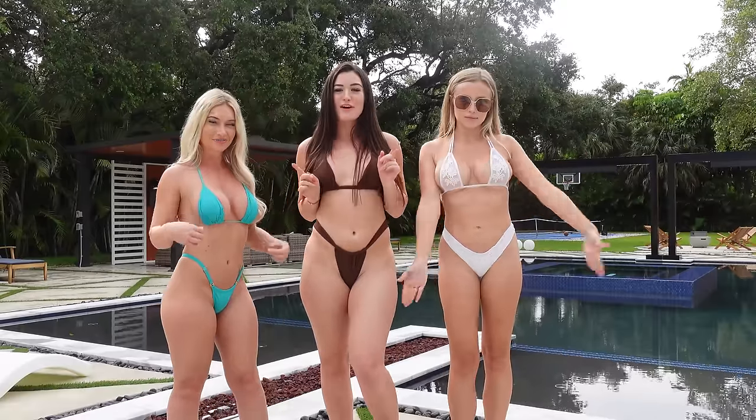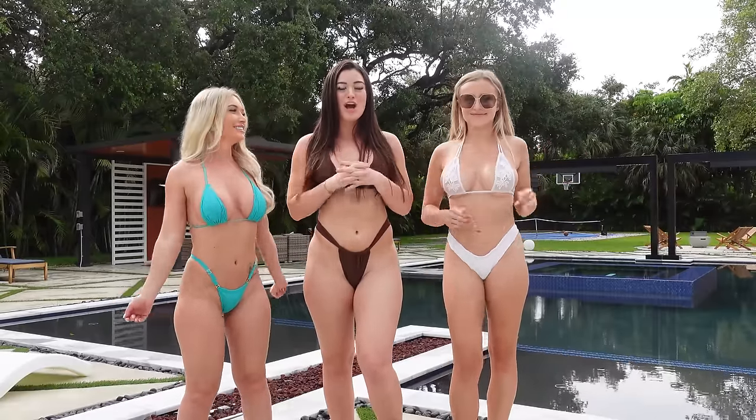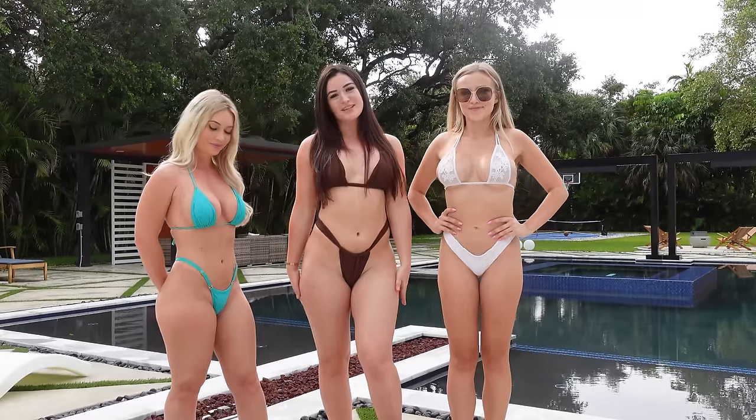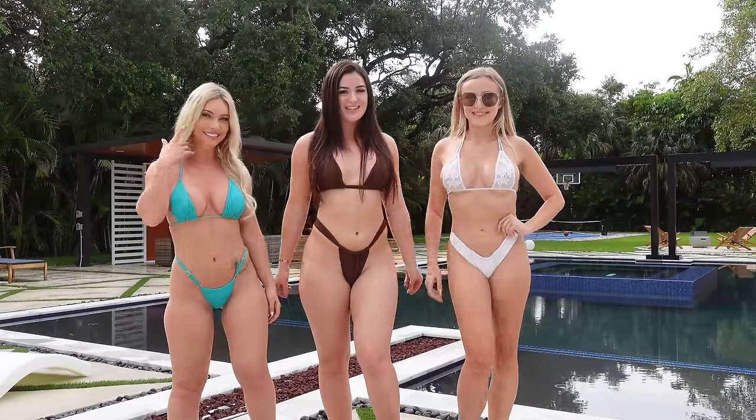Link is in the description and go follow them. Go check out their OnlyFans. They are super hot and they have some great content on Instagram and OnlyFans, so we can't wait to hear from you guys. Let's get right into the haul.